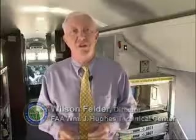My name is Wilson Felder. I am the director of the William J. Hughes Technical Center in Atlantic City, New Jersey. The Technical Center is our nation's principal laboratory complex for the research, development, test, and evaluation of air transportation systems.